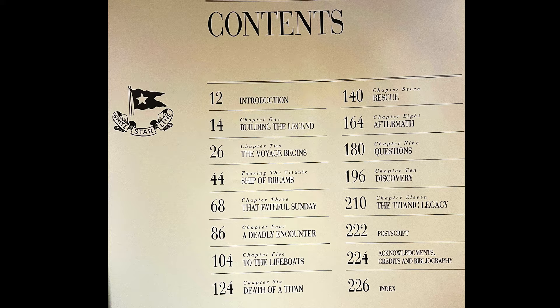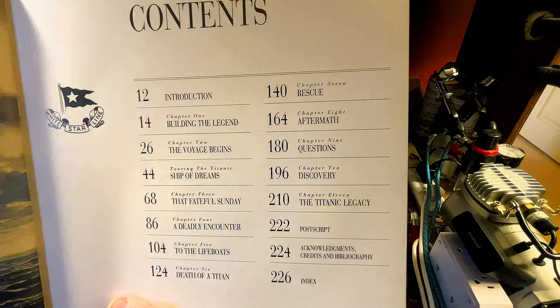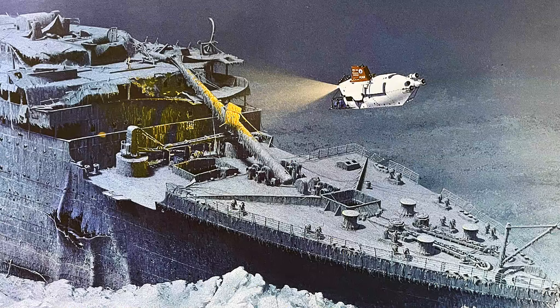The contents include: the introduction, building the legend, the voyage begins, the ship of dreams, that fateful Sunday, a deadly encounter to the lifeboats, death of Titanic, rescue, aftermath, questions, discovery, the Titanic legacy, postscript, acknowledgments, and the index. A lot of the information I've gotten from this book — I just have to show you as many of these absolutely gorgeous illustrations as possible.